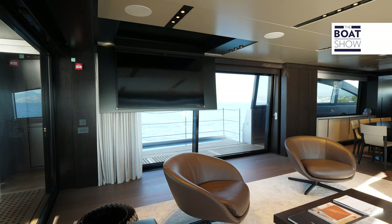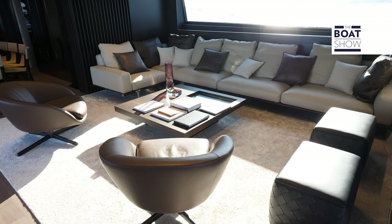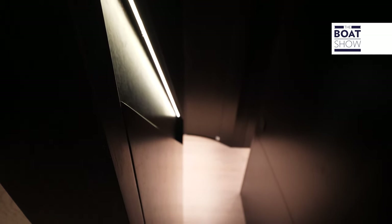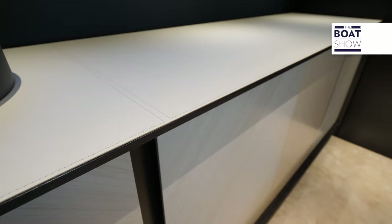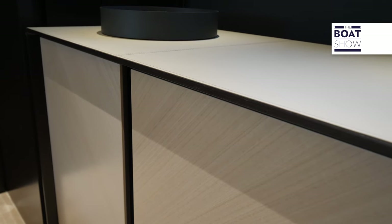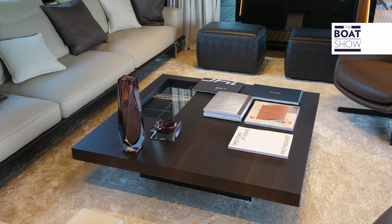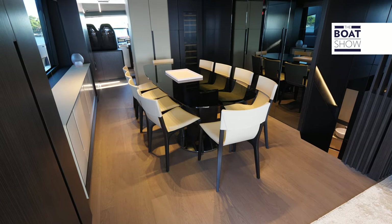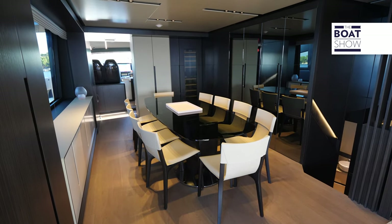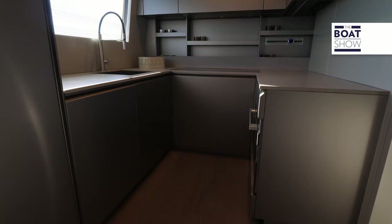Fulvio di Simone Yacht Design has designed ultra-modern interiors, alternating dark vertical elements with ceilings and tops in light shades. Eucalyptus wood panels were carefully cut and selected to obtain 45-degree specular veins. Big names have contributed to this decor. The dining table can seat up to 10 people. The galley can be opened or closed completely and communicates directly with the bridge deck, crew area, and bow.